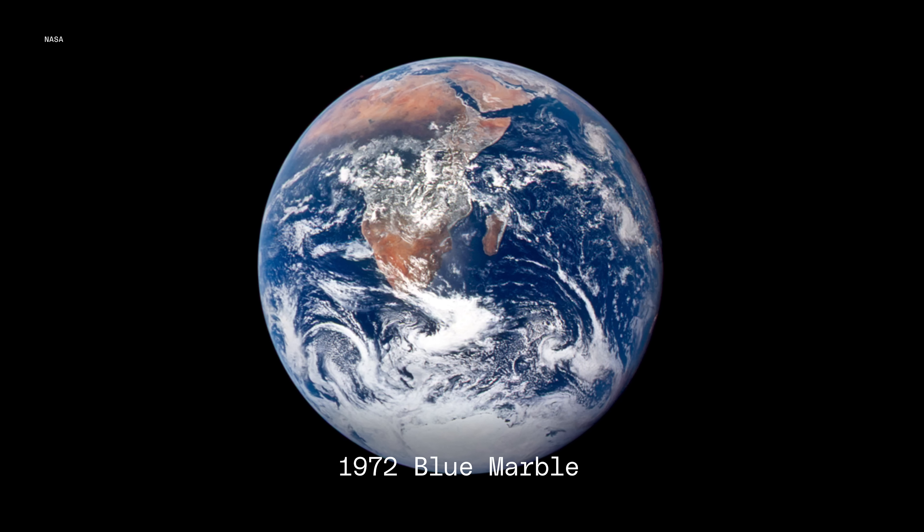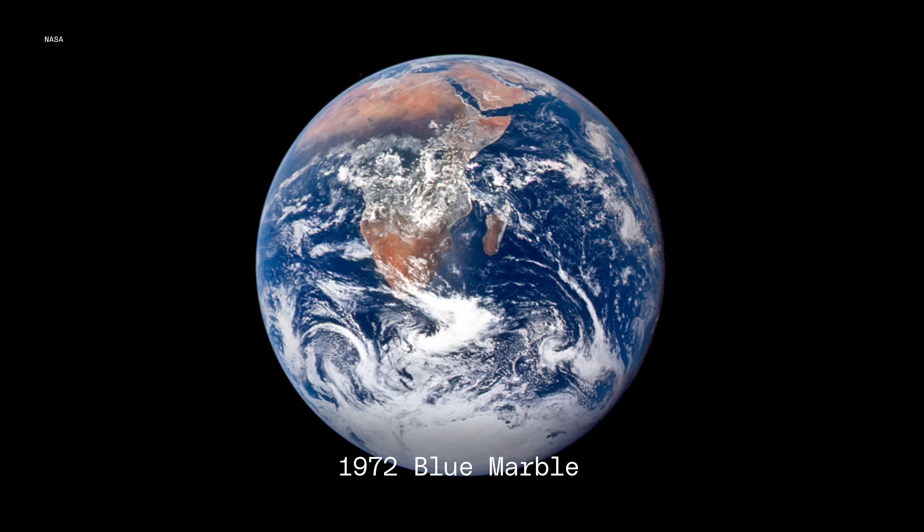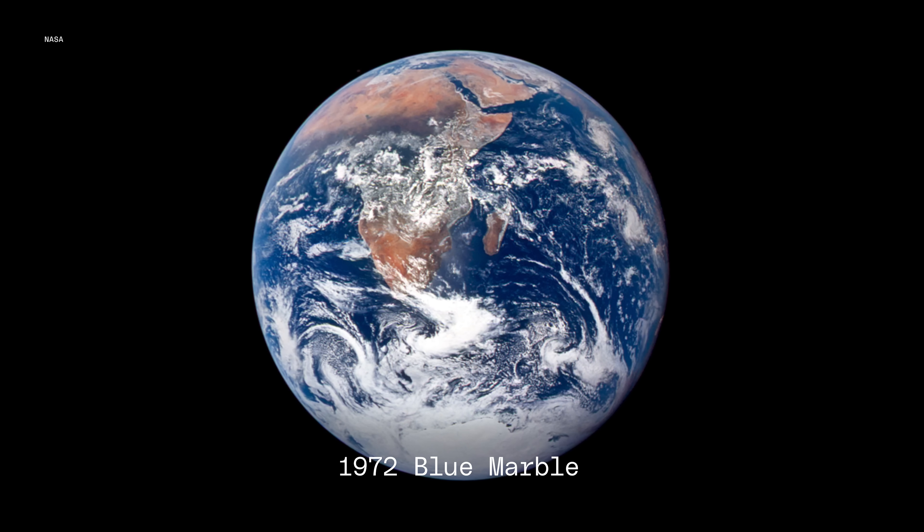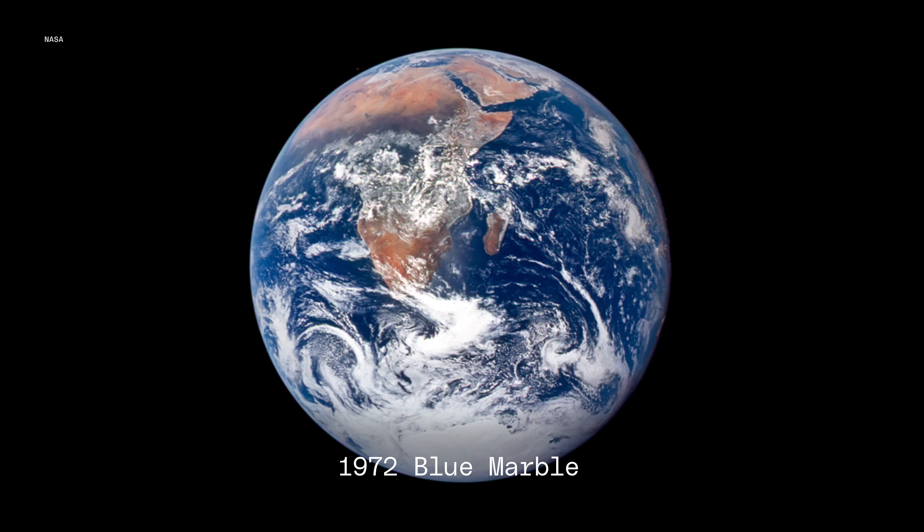If this all sounds awesome, you're right — it is. This is still in the research phase and no launches are planned, but that's no reason not to get excited. Going back to the original blue marble taken in 1972, if this mission develops the way Dr. Turishev and his team hopes, we could have our first image of an exoplanet that looks like that by the 2060s — less than 100 years later. Let's hope we get to see it.